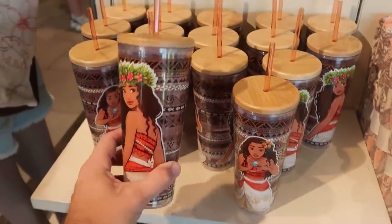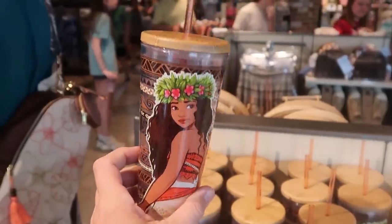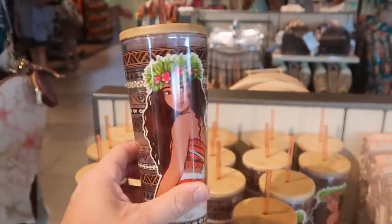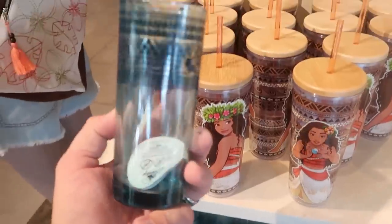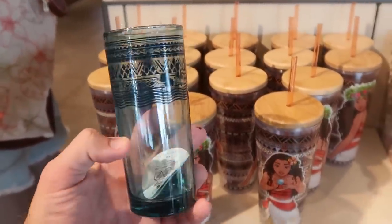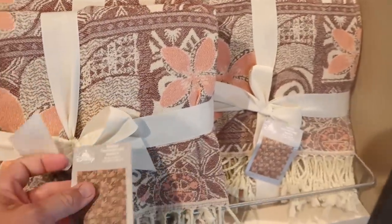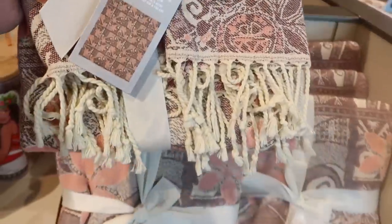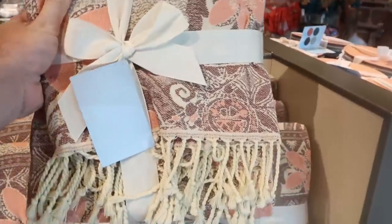There's even some brand new drinkware — really cool clear cups with two different designs of Moana and a wooden top, $22.99. Right underneath are some glass options with a nice design on top, $14.99. And they have new woven throw blankets from Moana as well — 50 by 60 inches, extremely soft with all the frillies, $59.99.